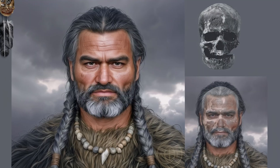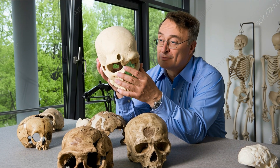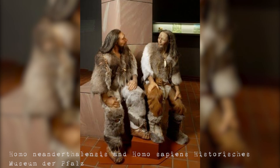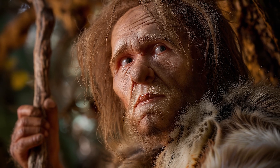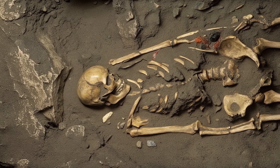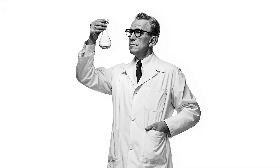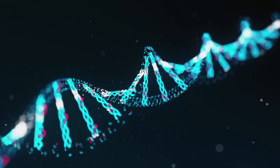For centuries, Western science portrayed early humans through a colonial lens. Explorers and anatomists imagined the past in their own image. Even today, many museum reconstructions still reflect that bias. Why? Because for a long time, we had no skin to study — only bones. And bones don't carry melanin, so artists guessed. And those guesses mirrored their own expectations, their own faces. But the truth of our origins wasn't in the bones; it was hidden in our DNA.